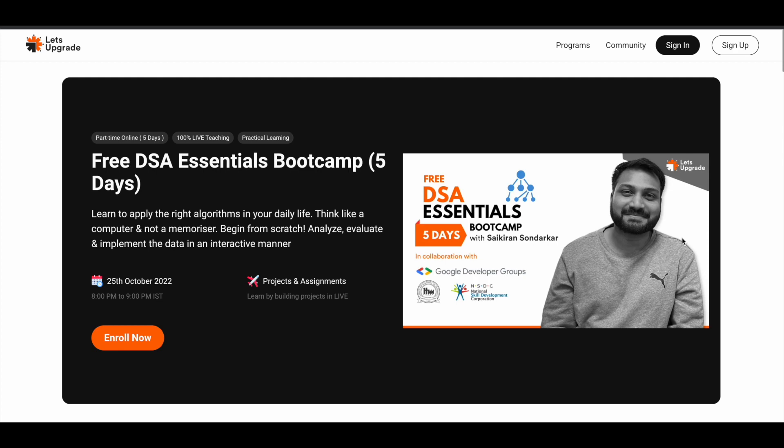Let's move on to the third one: the free DSA Essentials Bootcamp. If you want to learn about data structures and algorithms, this is a very good program to start with. It runs from 25th of October 2022, 8 p.m. to 9 p.m. IST for five days, with projects and assignments. All these programs are offered by Let's Upgrade in collaboration with Google Developer Groups, so the quality of content will be very good.